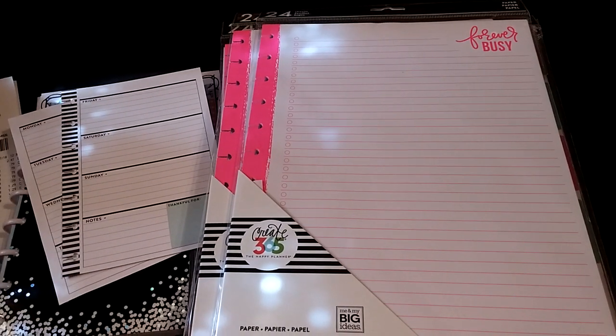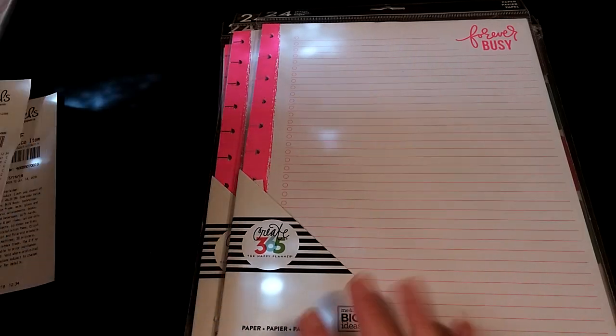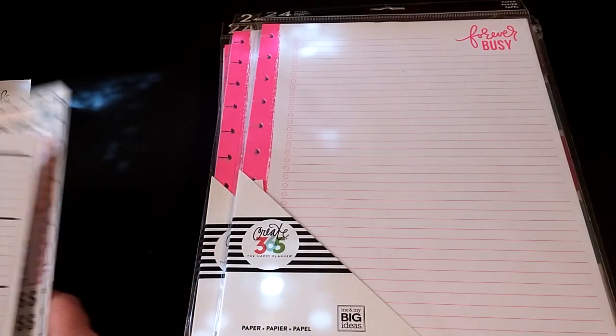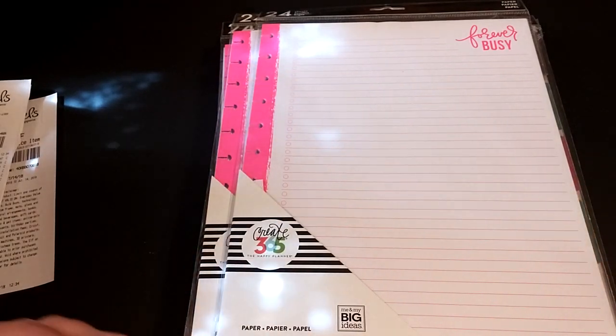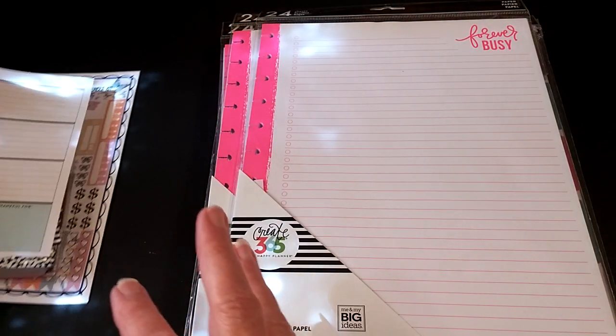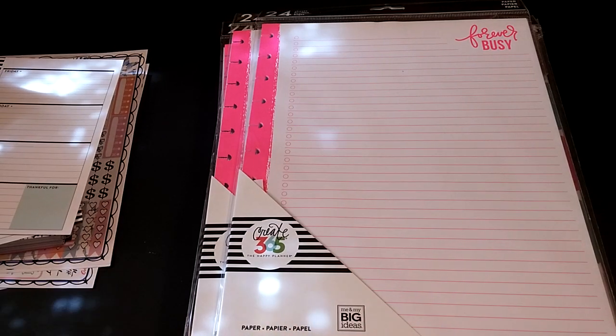Hi guys, welcome back. I hope I've got you guys centered in this frame, hopefully. I'm going to try to make this at least as quick as I can, but you know how that usually goes. Got a little small haul from Michaels, and I'm going to try to do a quick plan with me and my mini.